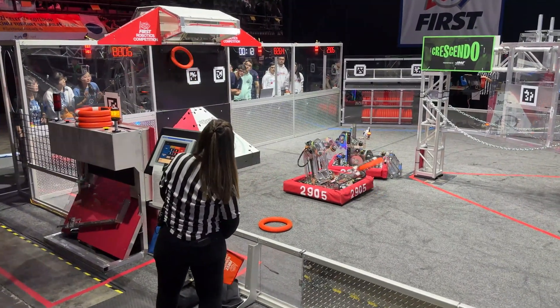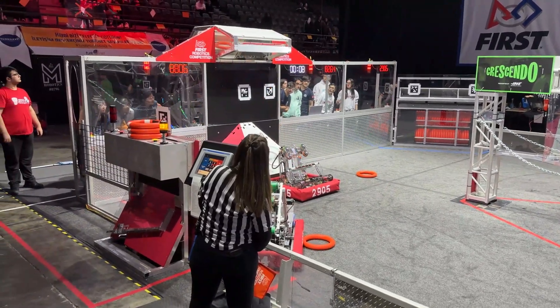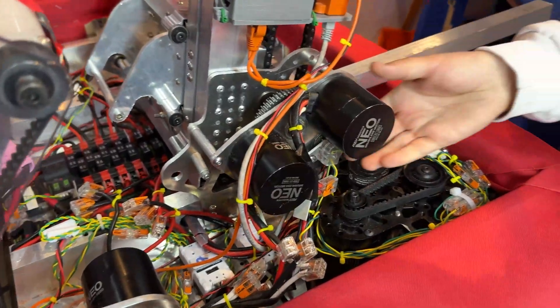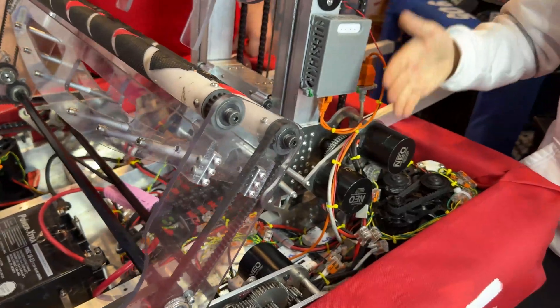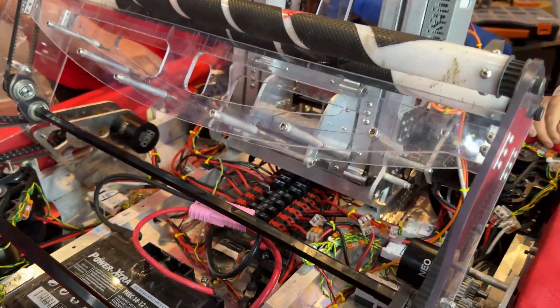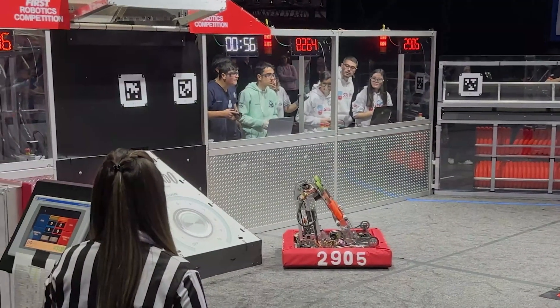Hello, I'm Kerem and I'm going to talk about software and our motors. We are using a total of eight Falcons for the drivetrain and Neos for all other mechanisms — seven Neos and eight Falcons. We are not using vision processing; we align to the speaker and shoot.